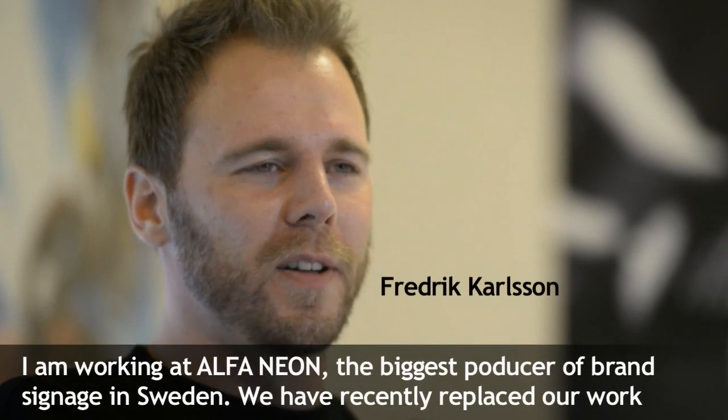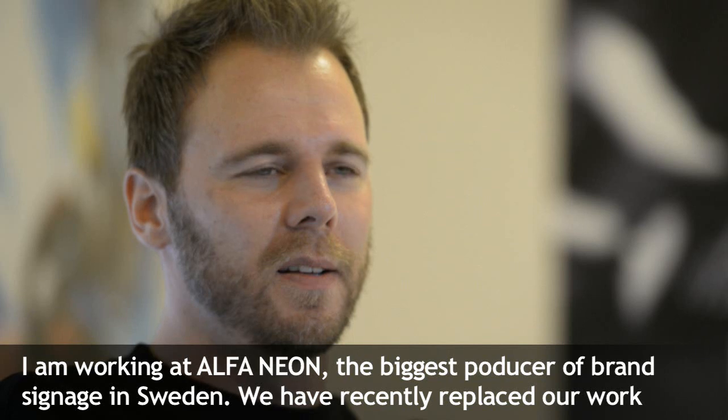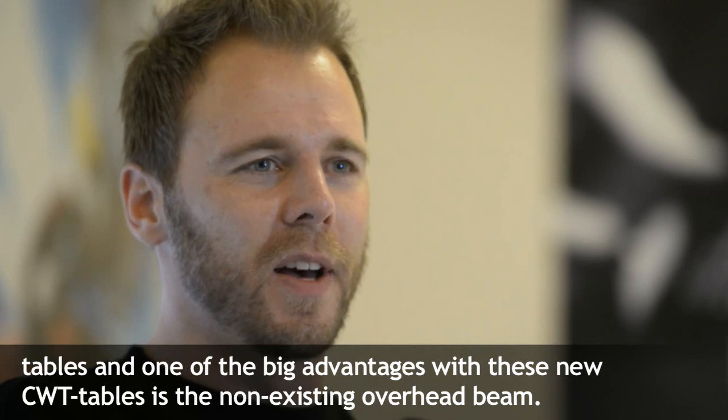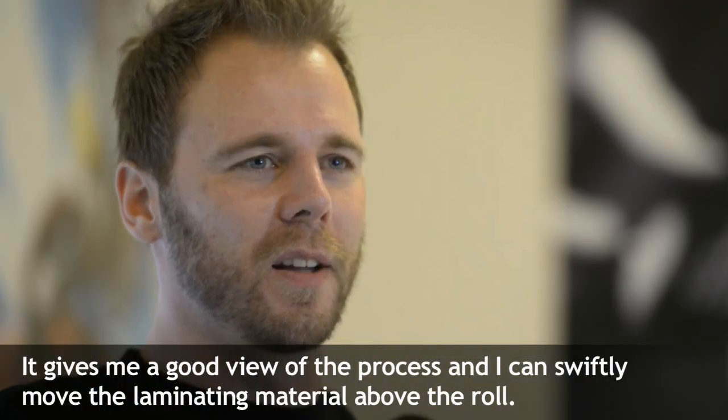I work at Alpha-Neon, which is the largest sign manufacturer. We recently switched to a new work table. One of the big advantages of this table is that it doesn't have a lot of bulk, which means you get a lot of overview and can easily handle the material.